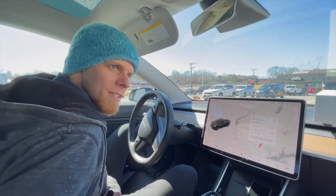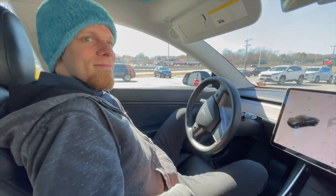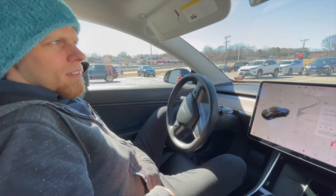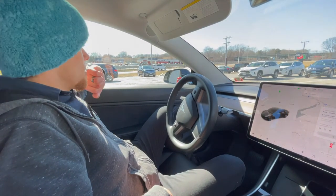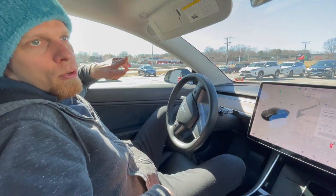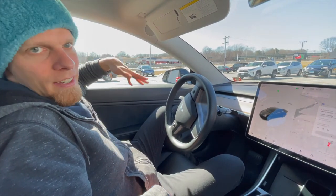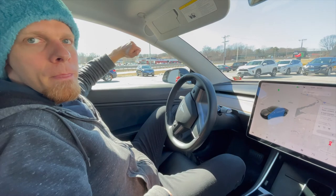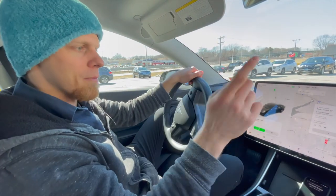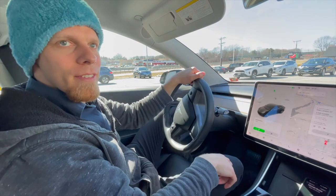Hey, look — there's a twin next to us! I've never arrived at a supercharger that didn't have an open space, except for the one in Milford, Connecticut that only has two stalls — one was broken and the other was being used, so I actually had to wait. If there's someone parked next to you, sometimes they're on a shared circuit and you each only get half the charging speed, but that doesn't happen that often.